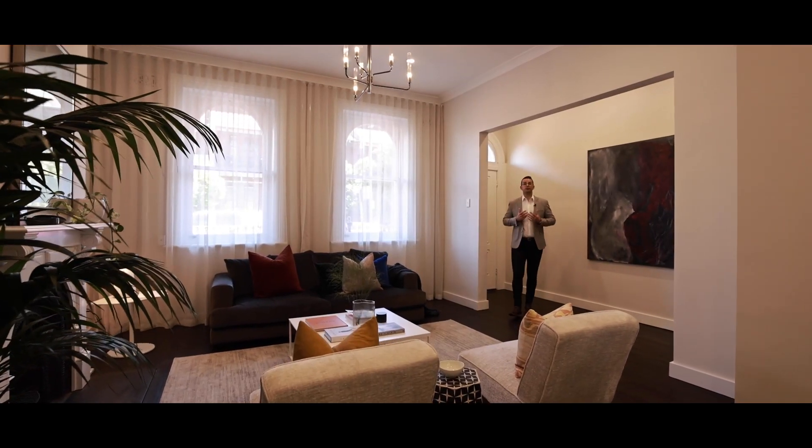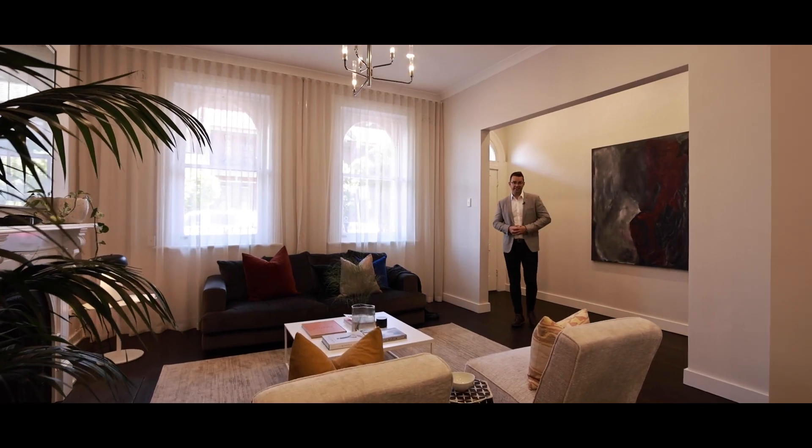Upon entry you will feel the grandeur that this terrace home offers. The living area itself is wide, bright and spacious. You've got these soaring high ceilings and the original cast iron fireplace. The dining area is fit for the biggest of dinner parties — you could really see yourself entertaining family and friends in a house of this size.